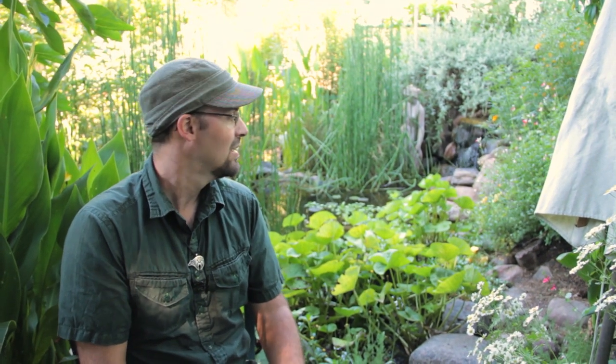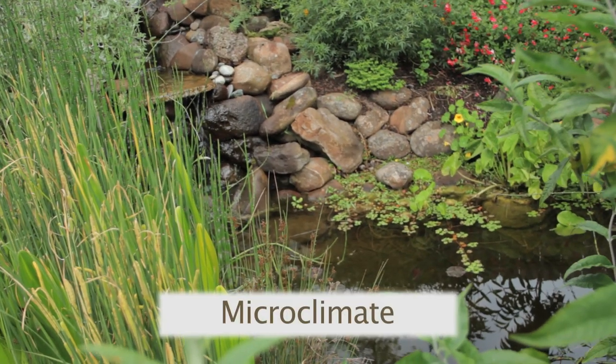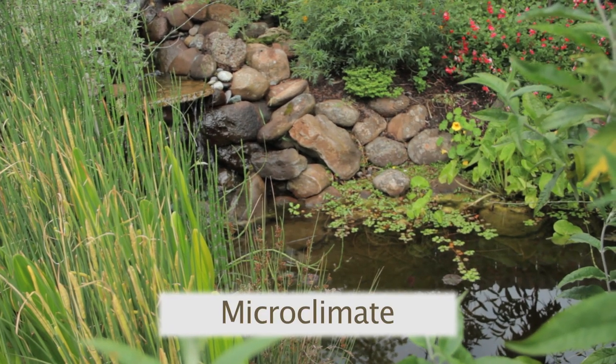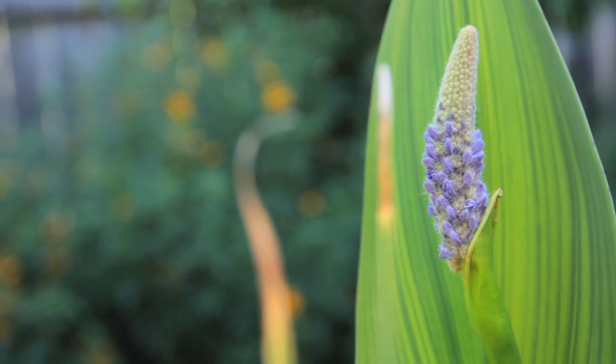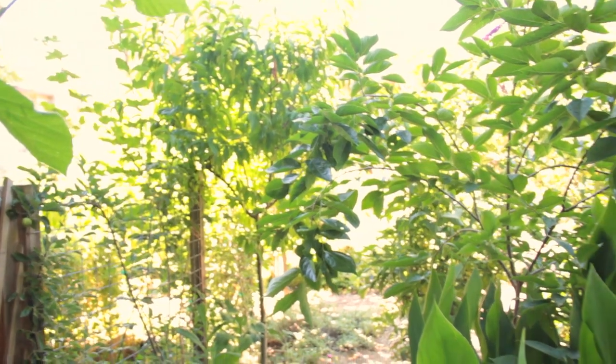Additionally, the pond also manages the microclimate. The water of the pond itself can absorb heat during the day, and at nighttime it radiates that heat back out. As it warms the air, it's actually warming the air around all the plants that are planted around this pond, which creates its own microclimate different than the rest of the food forest, the rest of this small ecosystem.